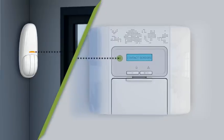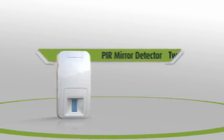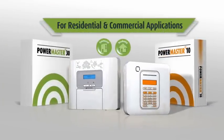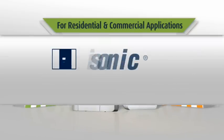Several models of the PowerMaster panel and a rich variety of devices are available to answer both yours and your customers' security needs. Leveraging Visonic's revolutionary PowerG technology, PowerMaster 10 and PowerMaster 30 ensure the security and safety of your customers at home and at work.